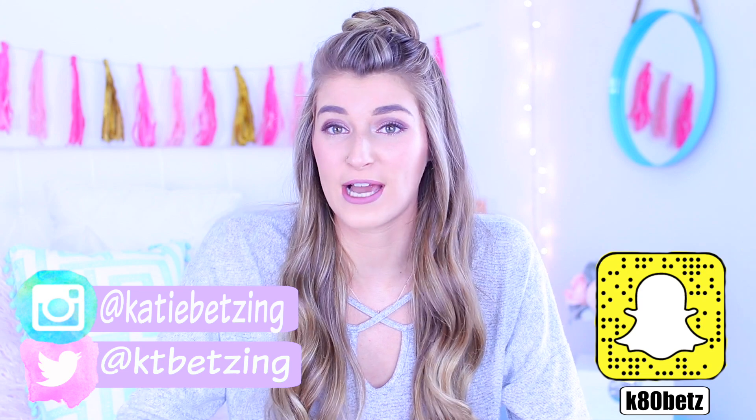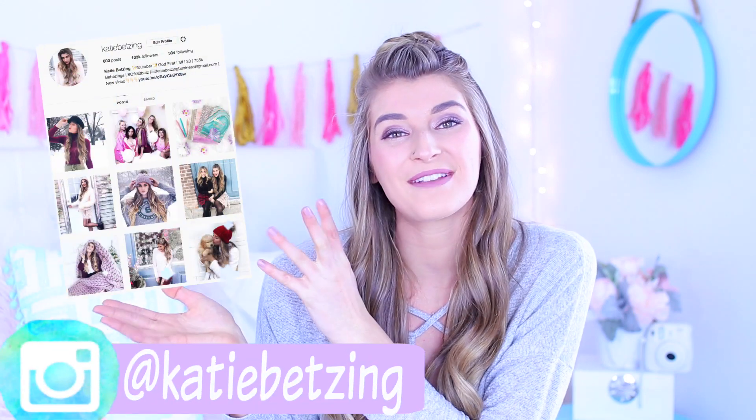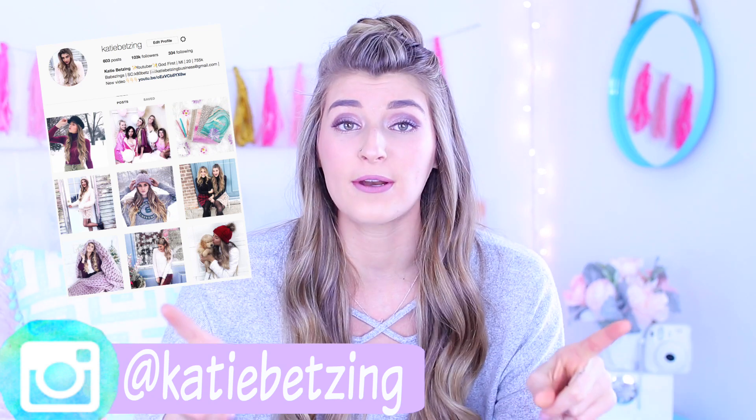I did a poll to see if you guys wanted this video or a fitness routine video, and you guys wanted this video. And if you guys want to be on the next poll, you should totally follow me on Instagram. I would really appreciate it and then you guys can get to vote for which videos I do. I upload every three to four days, so if you guys aren't subscribed already, make sure you subscribe and click the notification bell so you know when I'm posting.